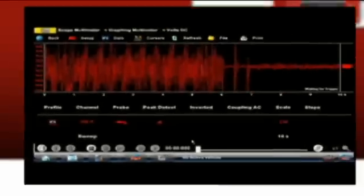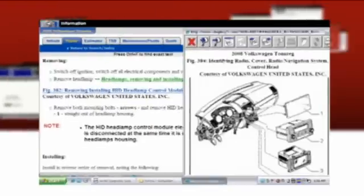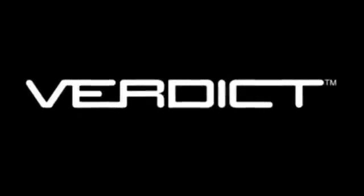Verdict puts everything in your hands, anywhere in the shop. Codes, live data, component tests, component calibration, initialization, troubleshooters, technical forms, online resources. Verdict.